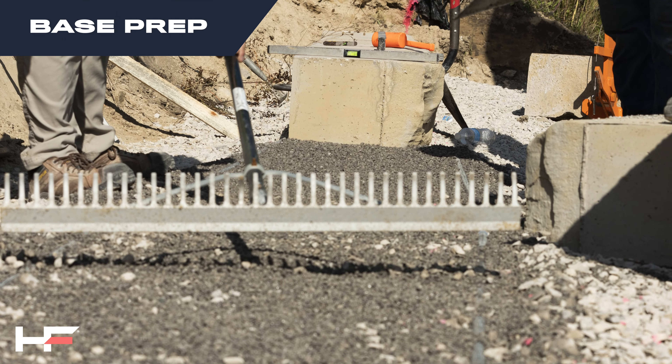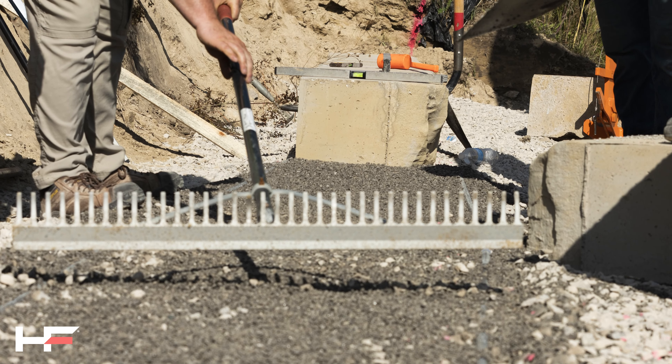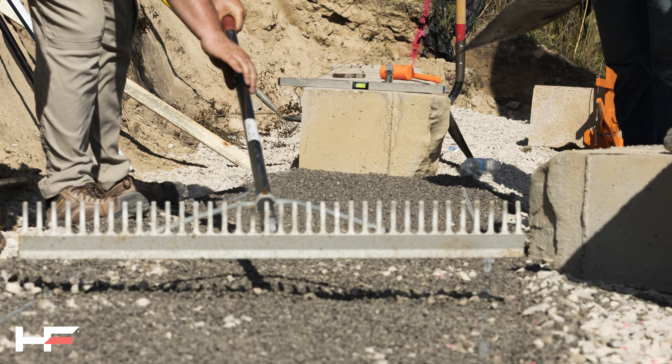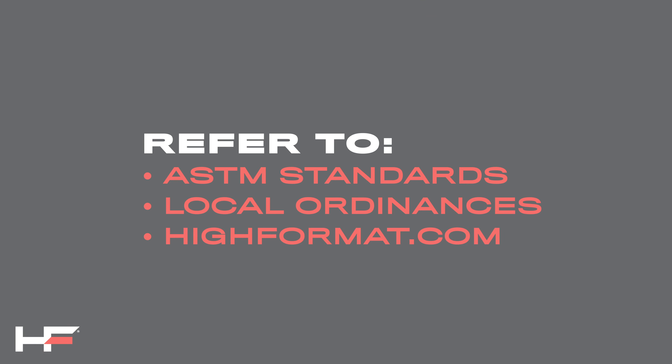As a base for Grand Ledge Wall, we recommend a minimum of six inches of clean angular stone for your leveling pad, compacting in lifts. Each project has unique site conditions, so please refer to ASTM standards and local ordinances for your specific site. For additional references, please see our online resources.